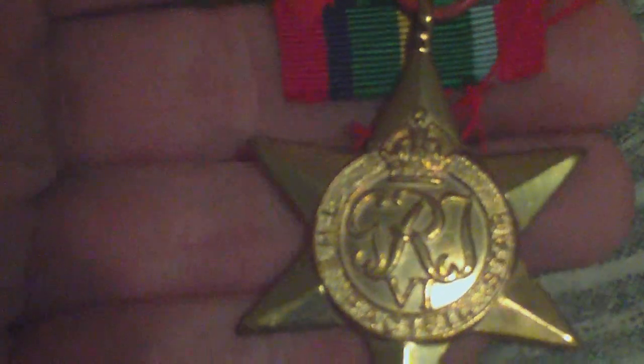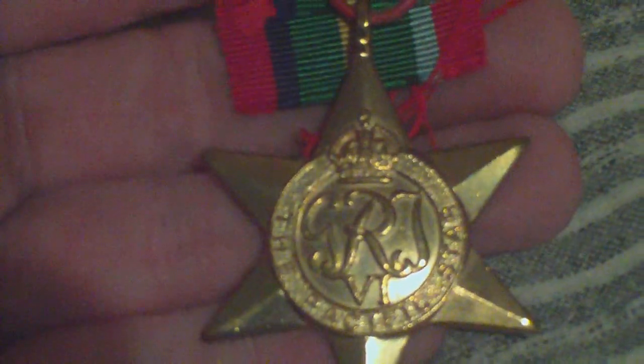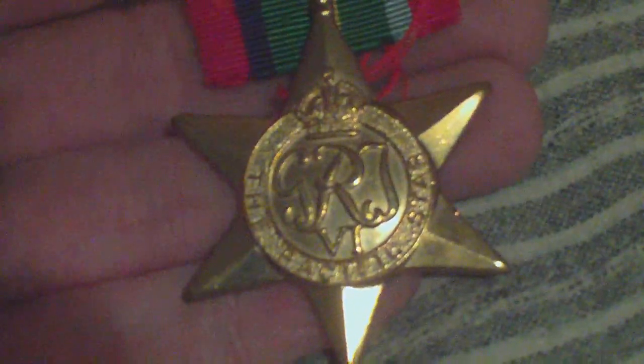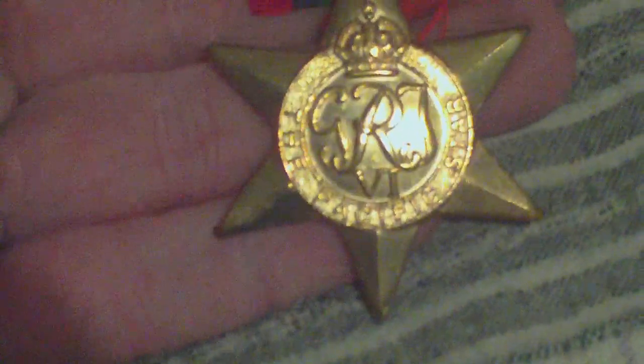So that's the Pacific Star. It's about, depending on which bar clasp it comes with, 30 to 40 quid. Without a bar clasp, 20 to 25 quid.